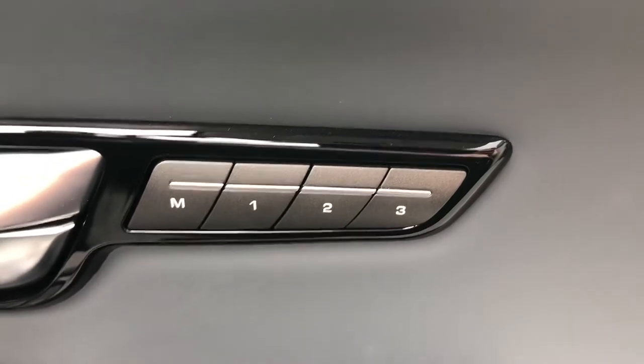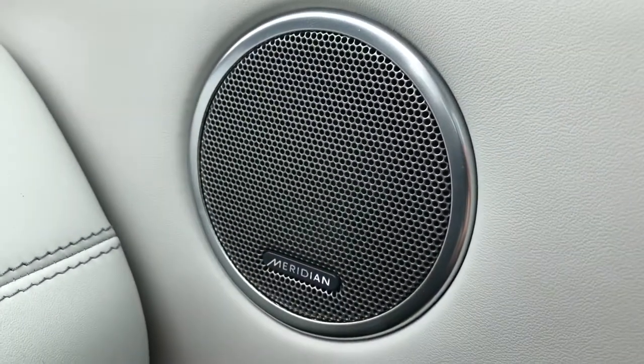Memory seats, which are ideal if there are several people driving the car, and you also have a Meridian sound system.